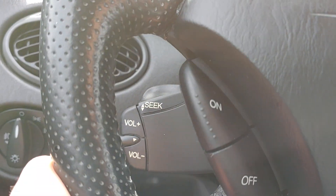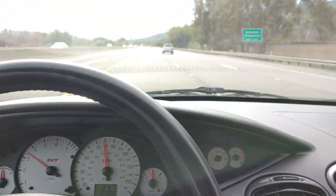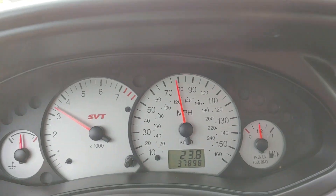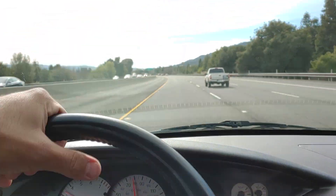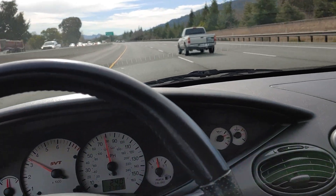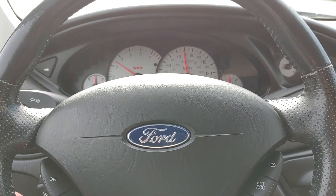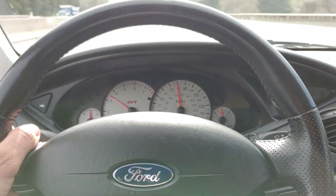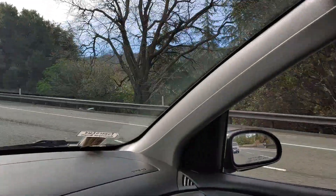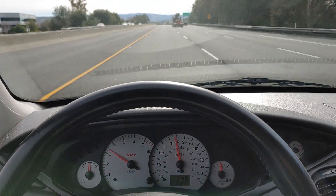It has a stereo control there as well. Temperature's fine. A little pressure strong. Going about 80 miles an hour right now — nice and smooth, going nice and straight.